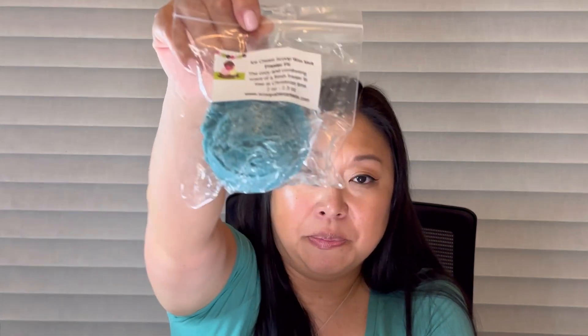Next I got an ice cream scoop in Frasier Fir — the cozy and comforting scent of a fresh Frasier fir tree at Christmastime. I really like tree scents and this is such a good one — it's just pure tree but really nice. We don't do a live Christmas tree, we do an artificial one, so I like to melt tree scents at Christmas.